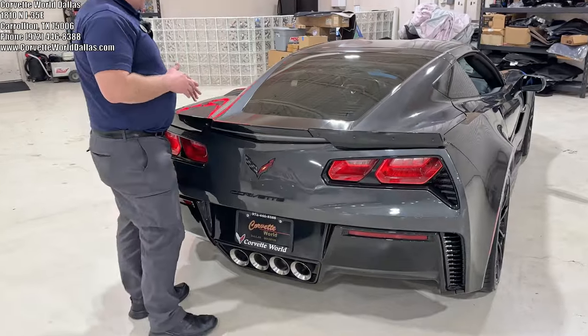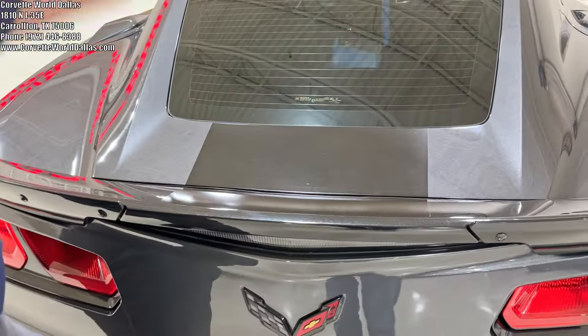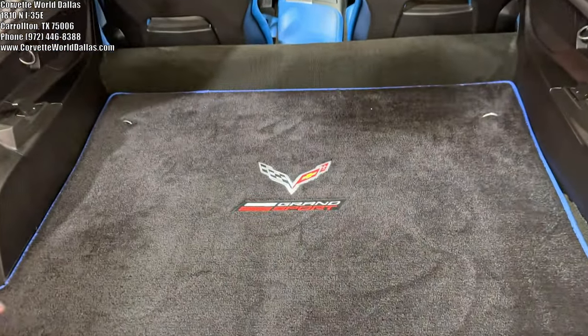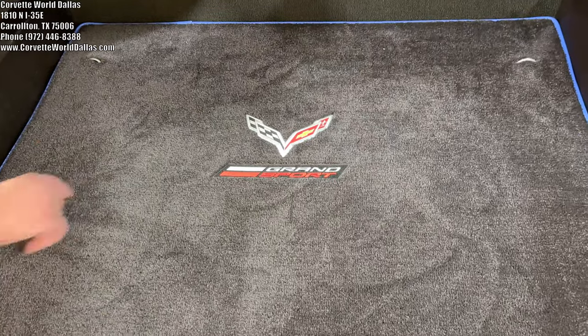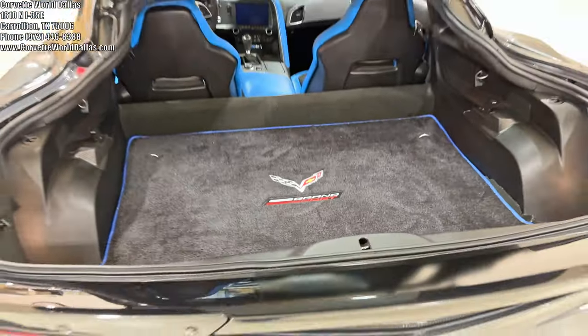The Grand Sport Collector Edition does come with the satin black full racing stripe, which goes all the way across the top down to the hood stinger. Coming to the trunk area here, the previous owner got this beautiful Lloyd's mat embroidered with the blue edging all the way around, which matches perfectly.